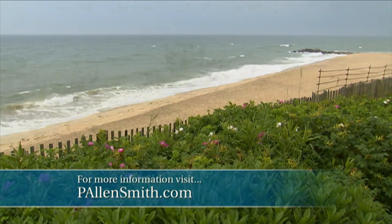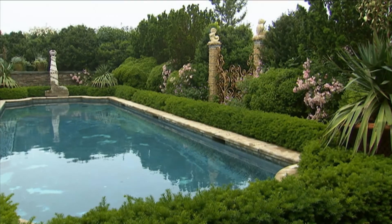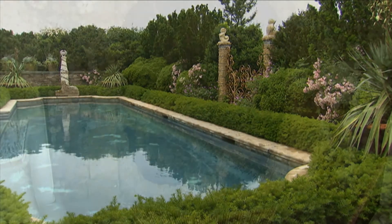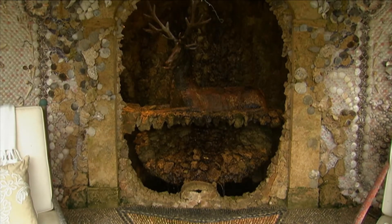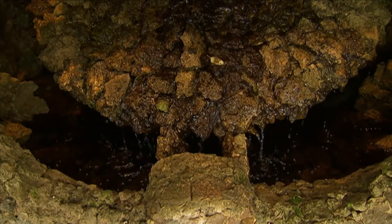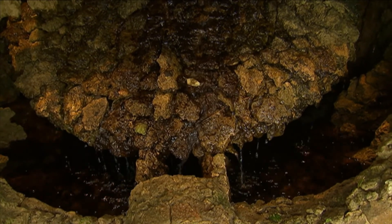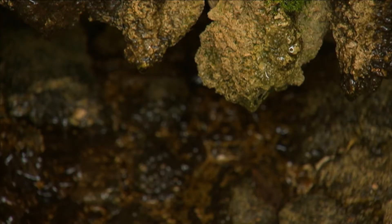Water plays a very important role here on the property. We have to the south the Atlantic Ocean, to the north a pond, and within the property there's a swimming pool and various other water features. Here in the grotto there's just a wonderful, relaxing trickle of water. On a hot afternoon, water provides a nice, cool, and soothing sound — the water itself on you, and just to hear it.